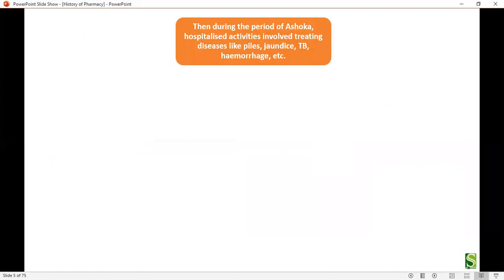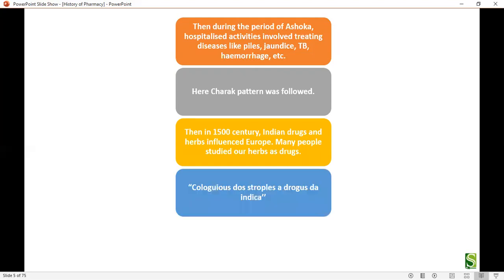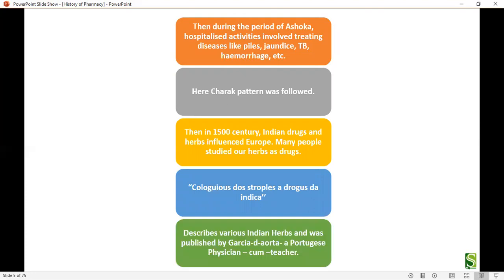During the period of Ashoka, hospital activities involved treating diseases like piles, jaundice, TB, and haemorrhage. The Charak pattern was followed. In the 15th century, Indian drugs and herbs influenced Europe. The book 'Coloquios dos Simples e Drogas da India' was written by Garcia da Orta, a Portuguese physician. It contains a compilation of all the herbs used in India as medication.